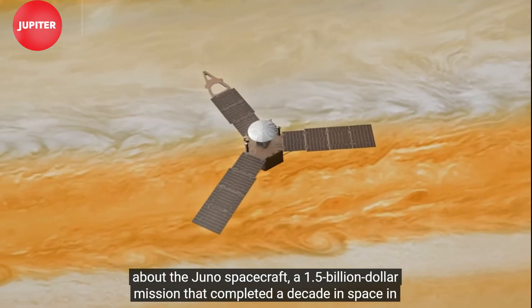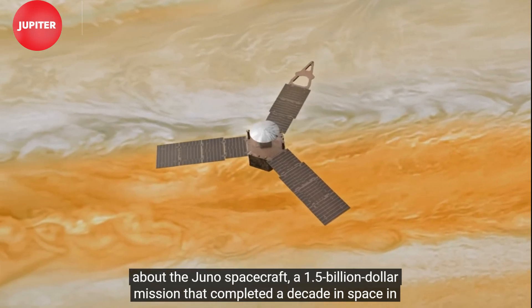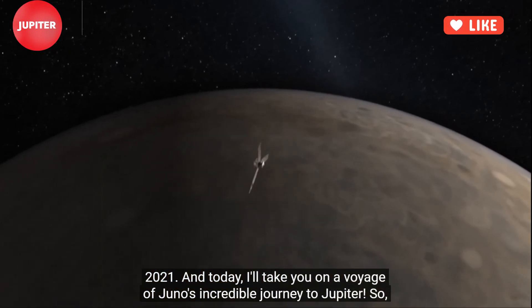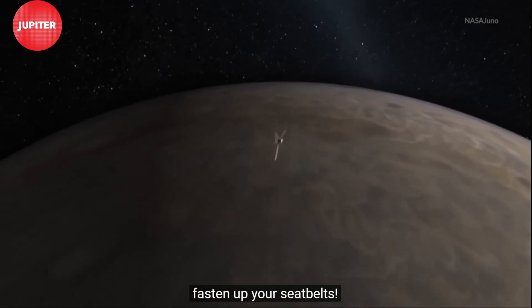I am talking about the Juno spacecraft, a $1.5 billion mission that completed a decade in space in 2021. Today, I'll take you on a voyage of Juno's incredible journey to Jupiter. So fasten up your seatbelts!